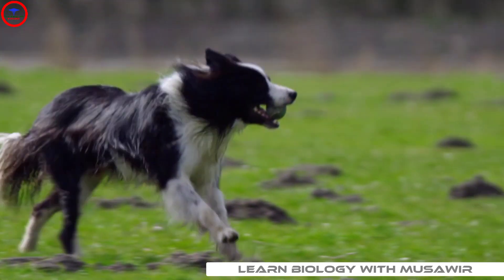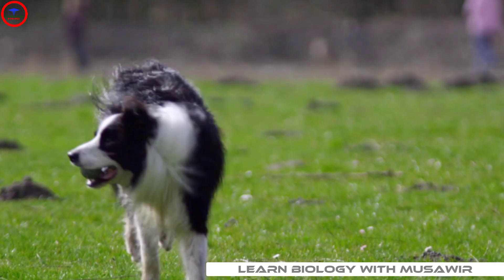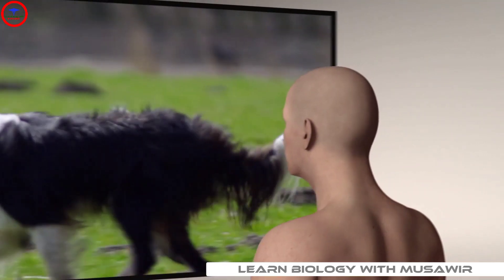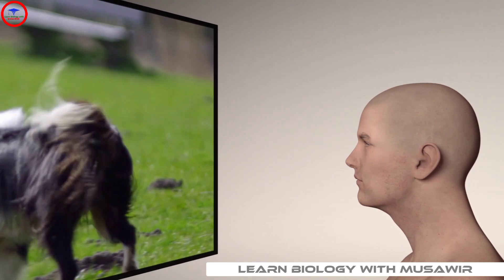The visual system converts light into electrical signals that are processed by the brain to form a visual concept that we can interact with. For example, take a dog running in the park. Imagine how the visual information of this scene is converted and processed to describe what we see.